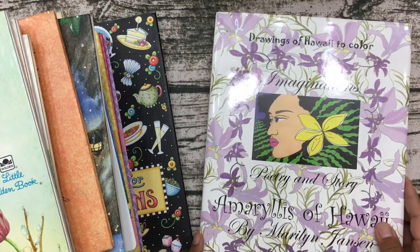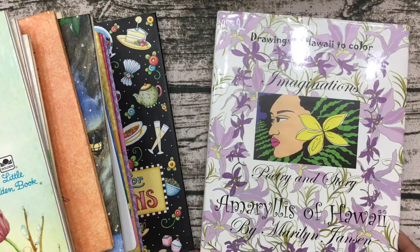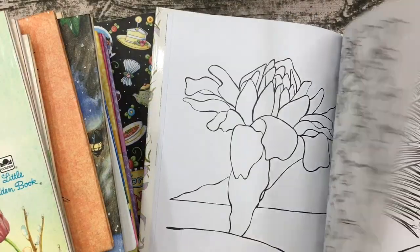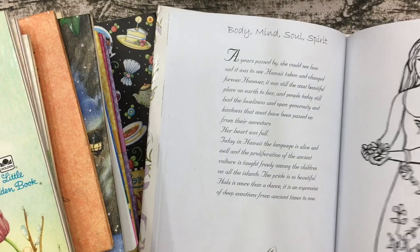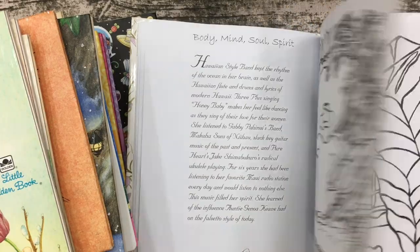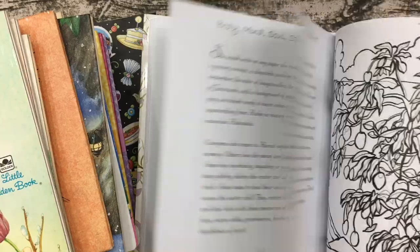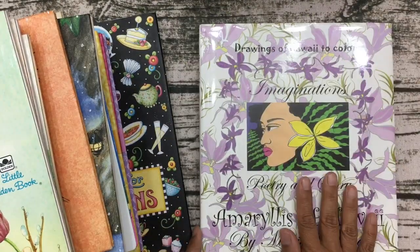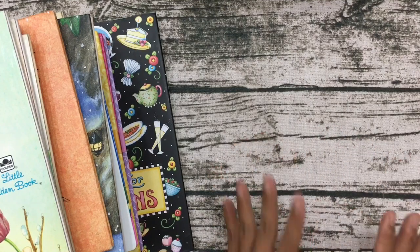I also found Drawings of Hawaii to Color — coloring pages with poetry by Marilyn Jansen. The pictures are beautiful: a girl with flowers, hula dancers, a sea turtle, underwater fish. It's really pretty, and I'm not sure I even want to take this apart — I think I'll just keep this one because I love it so much.